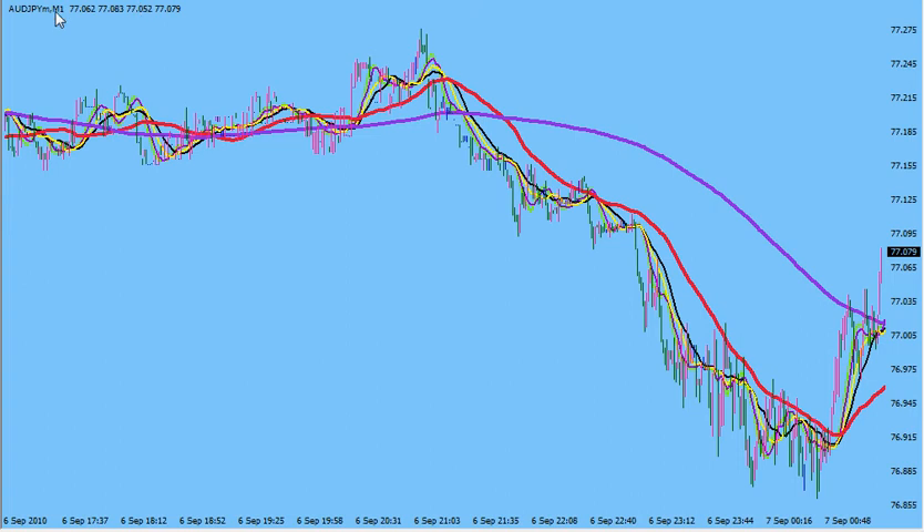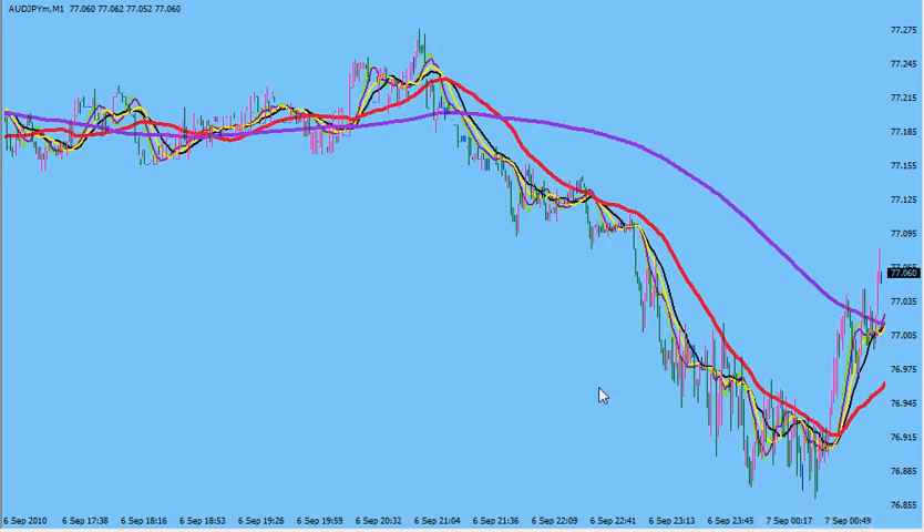Now this is the Aussie JPY on the 1-minute time frame. Look at the moving averages on here. If you'd gotten in under this 200, your entry would have been at 77.19 and it made a low of 76.86. So that's just a little over 30 pips on that pair.